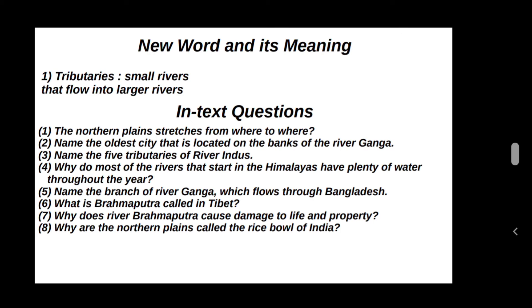What is the Brahmaputra called in Tibet? The Brahmaputra is called Tsangpo in Tibet.